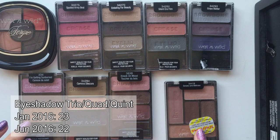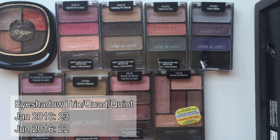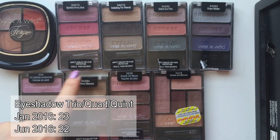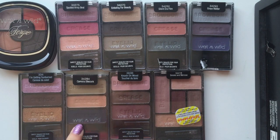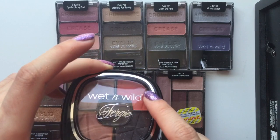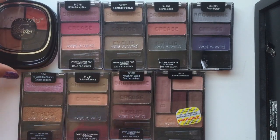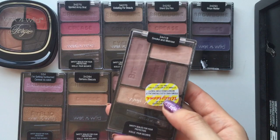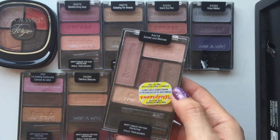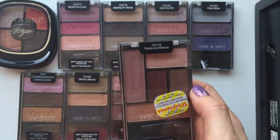Next, I have my smaller eyeshadow palettes — so those are anything from a duo to five shades. As you can see, those are all of my Wet n Wild ones. I have seven trios. And I have this one from Fergie. I really love this orangey-red shade — that's the reason why I kept this palette. And I have a Quint from Wet n Wild as well. This one I'm not too impressed with, but I do like those shades, so I kept it.